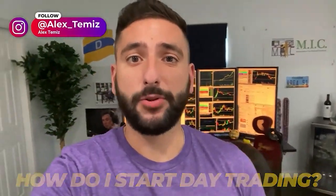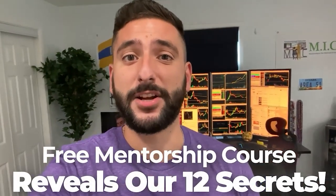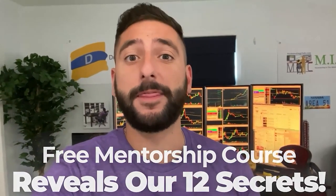One of the most common questions I get asked is how do I start day trading? What me and my mentor Bao did for our viewers on YouTube is create a free mentorship course that reveals our 12 secrets that every single brand new day trader should know before they get started. Please take note that there is limited seating every single week, so please reserve your spot at myinvestingclub.co.